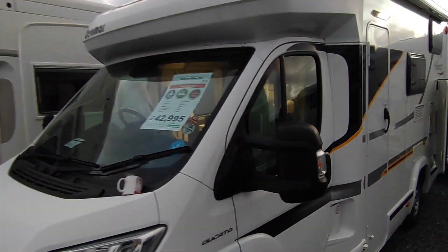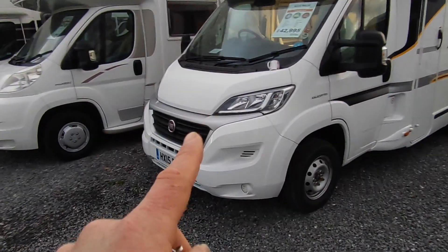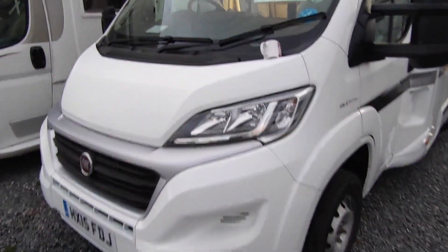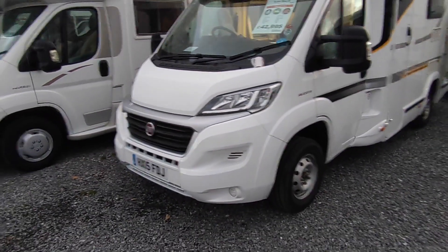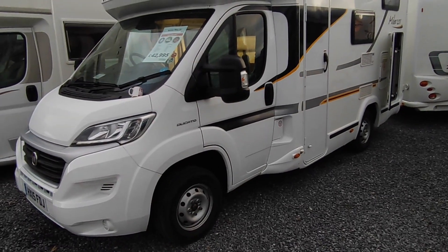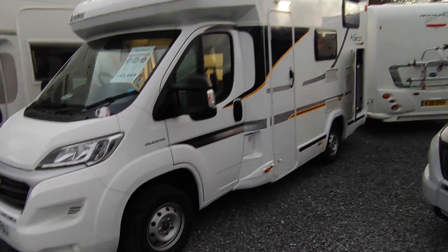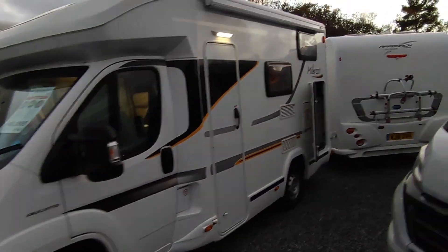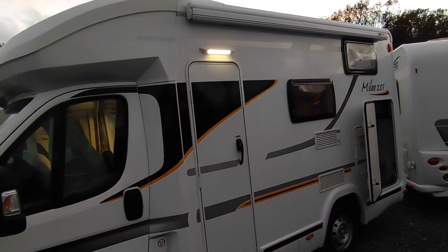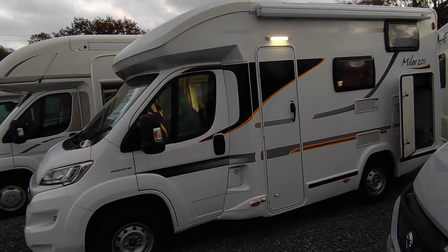We expect this one-owner van to sell very quickly - it's a really nice thing. Looking at the front, we've got the silver style pack and I think it's got the LED headlights. White colour-coded bumper, the original Fiat wheel trims are inside - the one and only owner took them off but they're in the garage if you want to refit them. It looks kind of cool without them. We've got a wind-out Fiamma awning that's been added, plus an outside LED awning light.